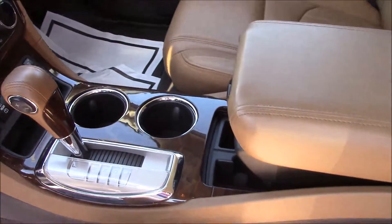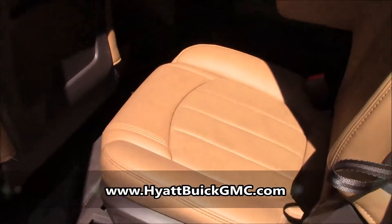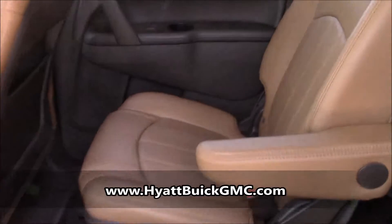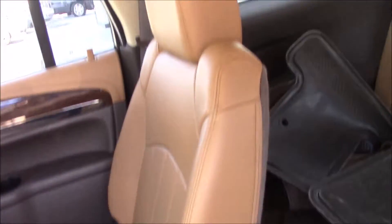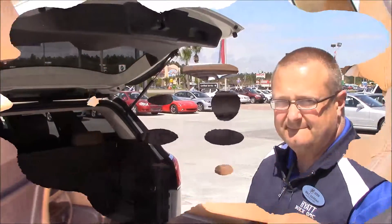Very, very comfortable and runs really, really nice. The second row has captain's chairs, so you have a nice little aisle to get back to the third row seating which this comes with. The high quality leather throughout — really, really refined seating. Rear air control as well in the back, and lots of room for storage in the very back.